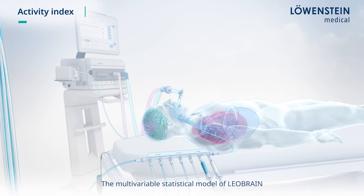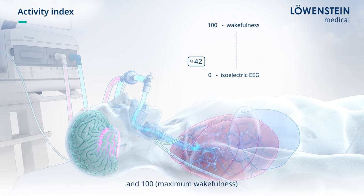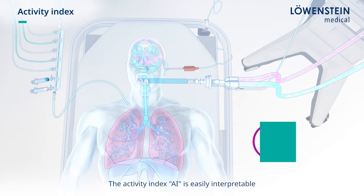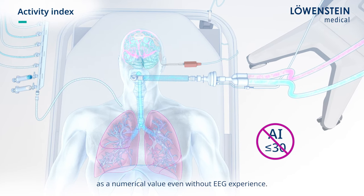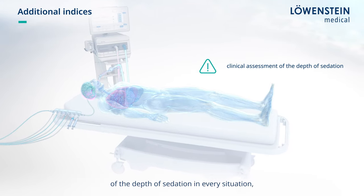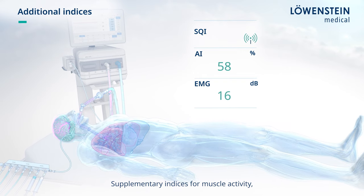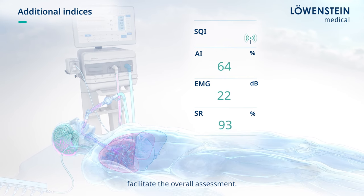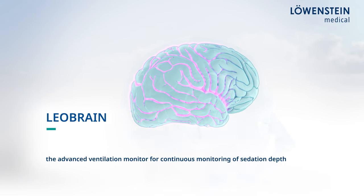The multivariable statistical model of Leobrain generates a numerical value between 0 and 100 from certain parameters of the raw EEG signal. The Activity Index AI is easily interpretable as a numerical value even without EEG experience. However, one index is not enough to depict the clinical assessment of the depth of sedation in every situation, especially in increasingly wakeful patients. Supplementary indices for muscle activity, signal quality, and signal suppression rate facilitate the overall assessment. Leobrain – the advanced ventilation monitor for continuous monitoring of sedation depth.